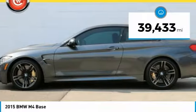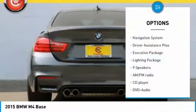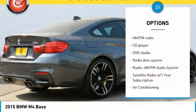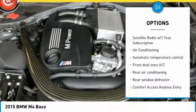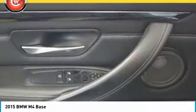This vehicle has less than 40,000 miles. Here are some of this vehicle's great options: power passenger seat, keyless entry, traction control, navigation system, air conditioning, dual airbags, leather wrapped steering wheel, power steering, alloy wheels, and four wheel disc brakes.